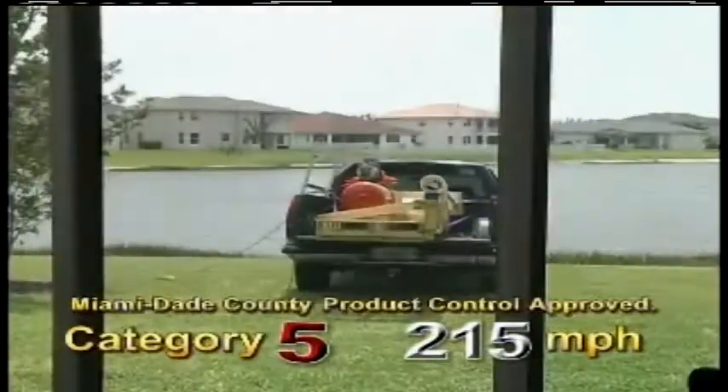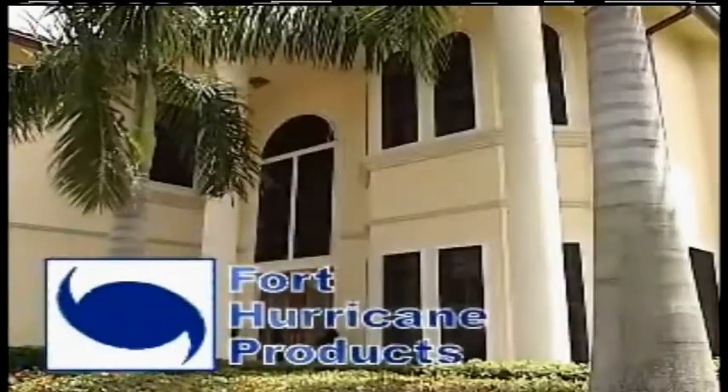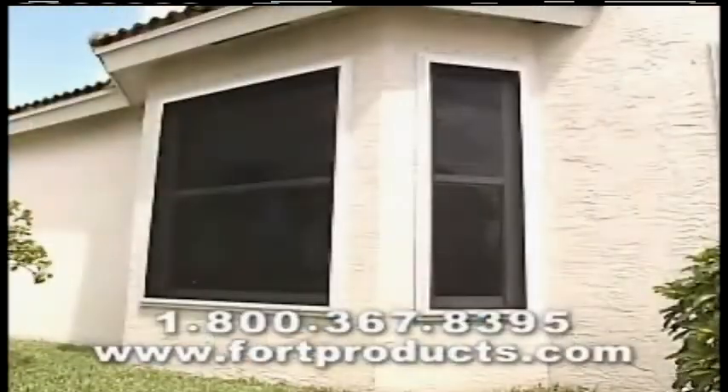Do you want to see that one more time? That was a 2x4 bouncing off a screen. Fort Hurricane Products is now installing the first hurricane screen to pass and exceed Dane County specs, providing maximum storm and security protection.